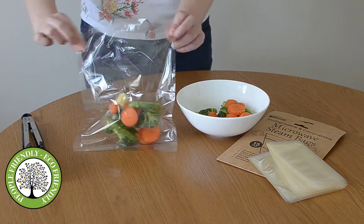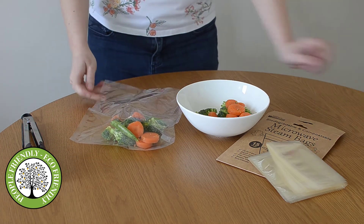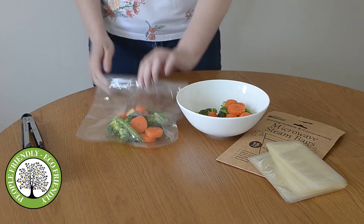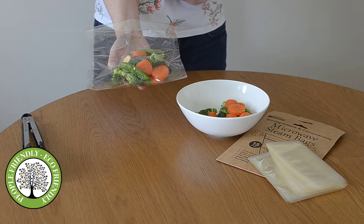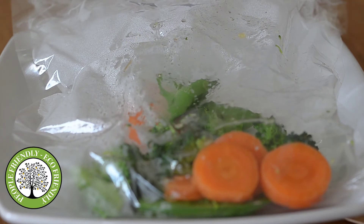We're going to seal it up, round about three centimeters from the top so it's got some room. There we go — we'll pop it in the microwave for around 30 seconds.